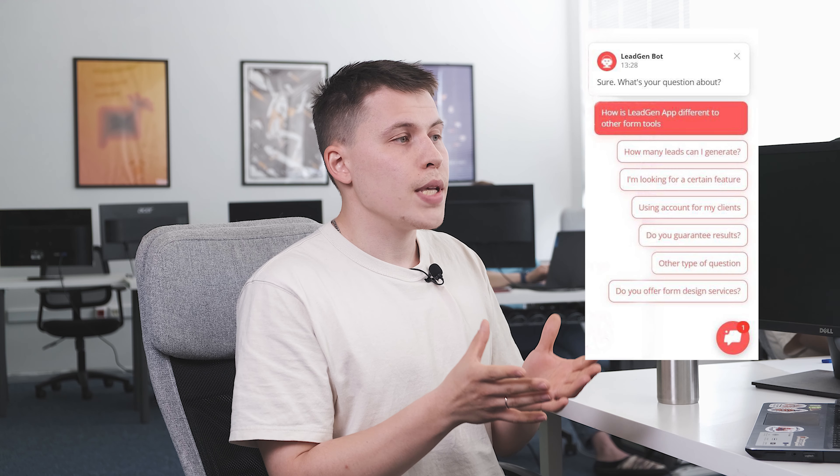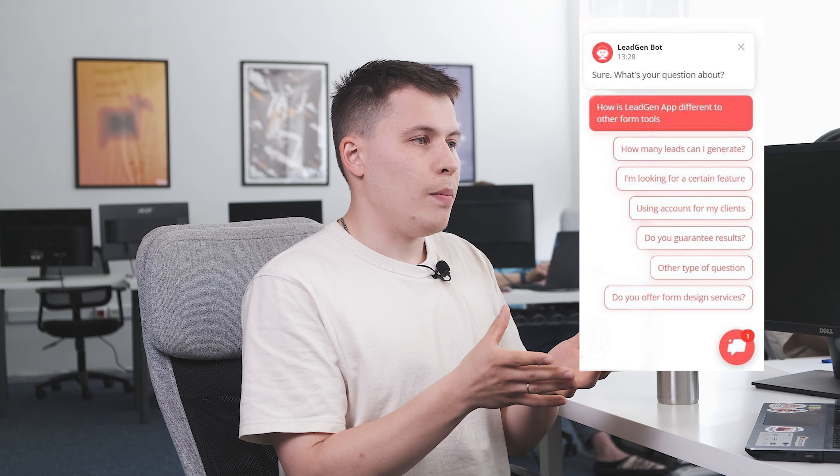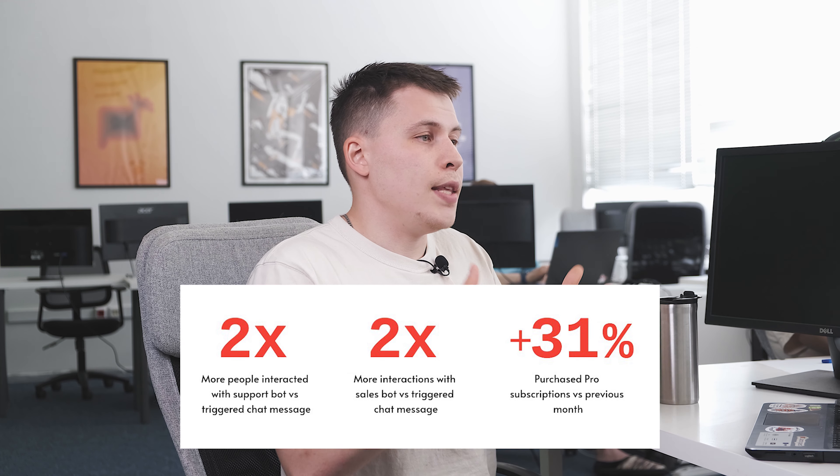Chris wanted to lower the customer support workload, so LeadBot should help qualify people asking common questions that the customer support team usually handles. The LeadGen team made a complex LeadBot flow instead of just a few questions and managed to cover almost every question about the product. They did the same for sales and replaced a triggered message with a LeadBot talking about the Pro Plan. As a result, they got 30% sales growth.